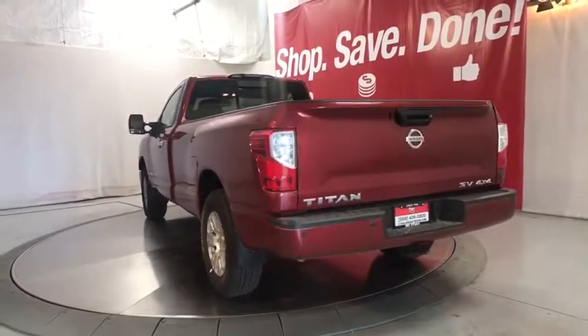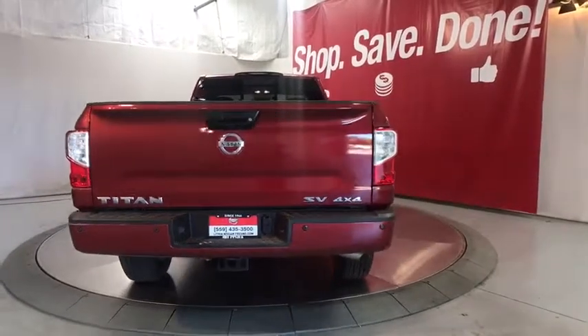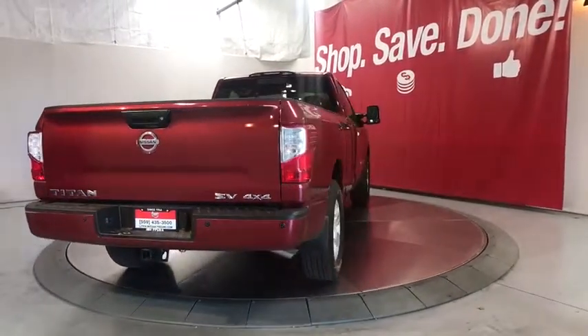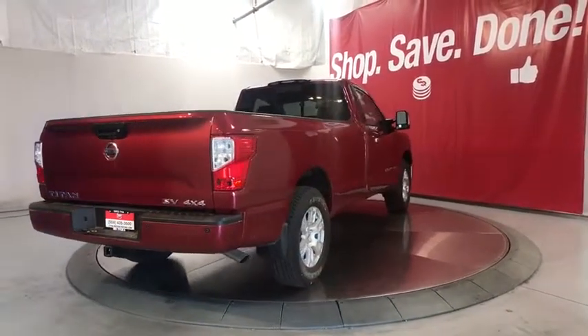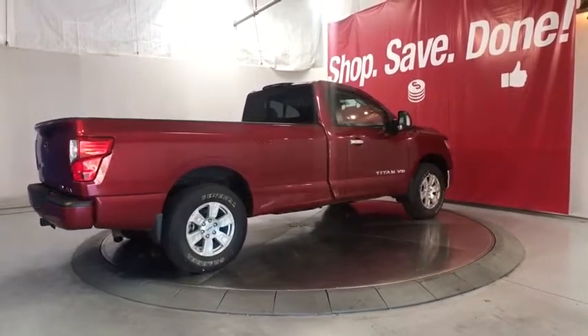Four-wheel disc brakes, ABS four-wheel, keyless start, cruise control, aluminum wheels, rear defrost, auto-off headlights, AM-FM stereo radio, universal garage door opener, power windows, side head airbag.